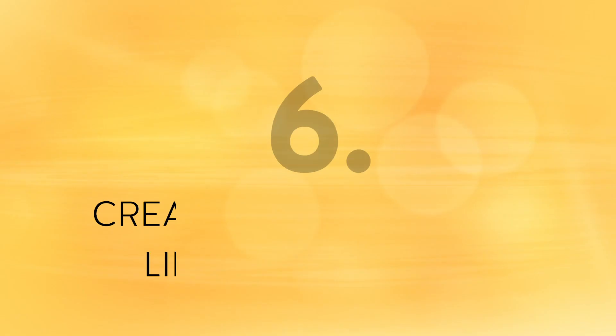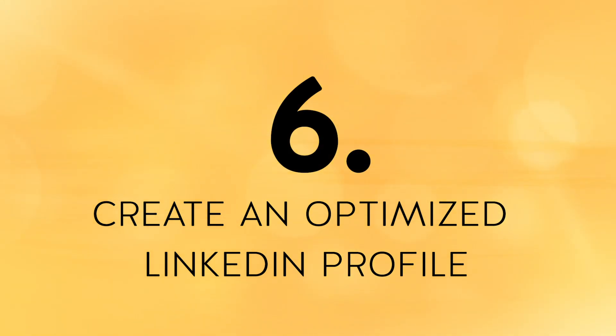Tip number six: have an optimized LinkedIn profile. If you don't have an updated and optimized LinkedIn profile, you need to do this immediately. Having a great LinkedIn profile will do the heavy lifting for you — it will help you show up in recruiter searches and develop credibility when others look you up. If you're wondering what you need to do to optimize your profile, make sure you take a look at the video right here where I walk you step by step through the key sections on LinkedIn that need to be optimized.